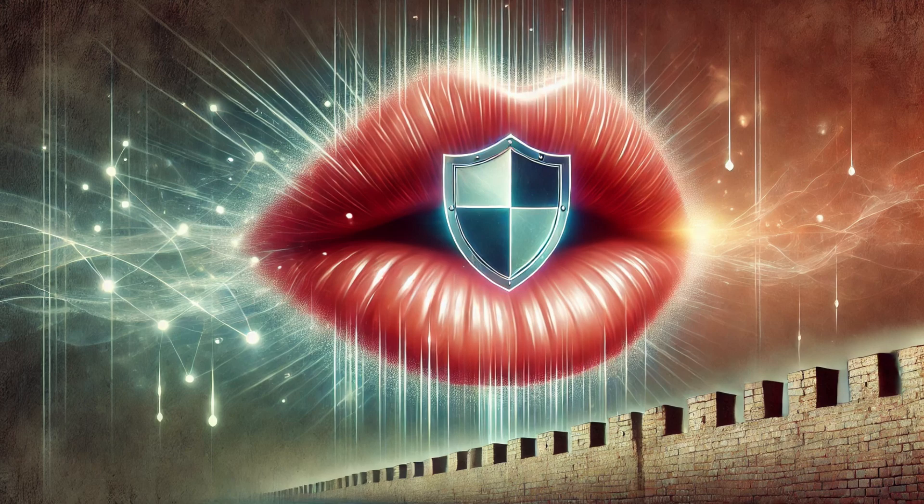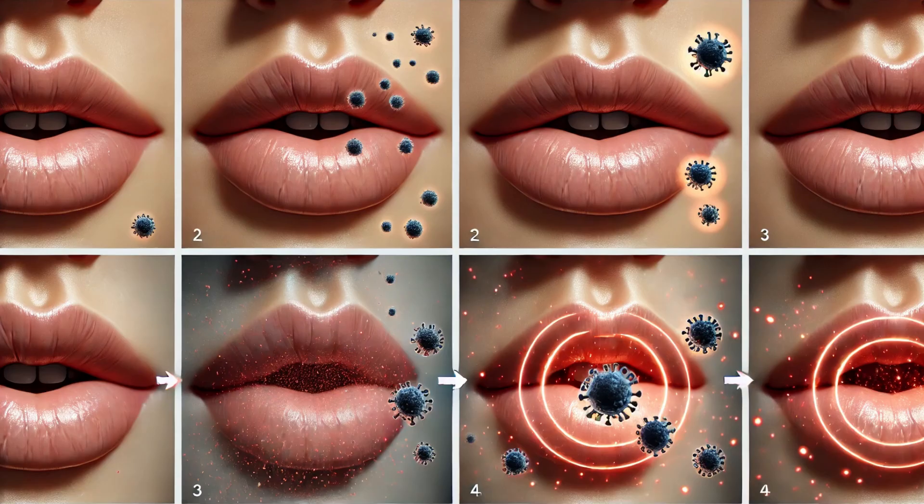Lips act as a barrier, protecting the oral cavity from external environmental factors such as pathogens, toxins, and physical damage. Their strategic location and structure make them an essential part of our body's defense system — our lips can detect and block harmful substances from entering our mouths, providing an initial line of defense. In addition, the lips help maintain the moisture balance in our mouth by sealing the oral cavity and preventing excessive moisture loss.